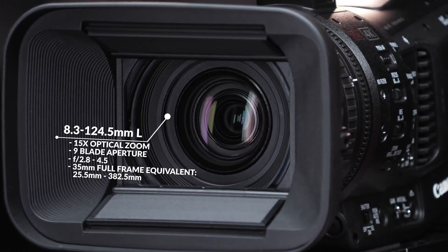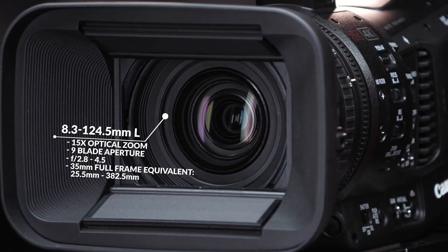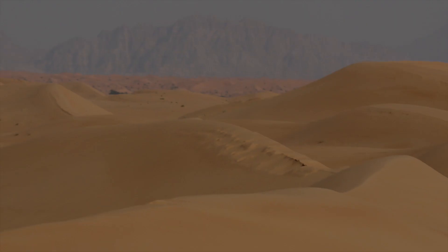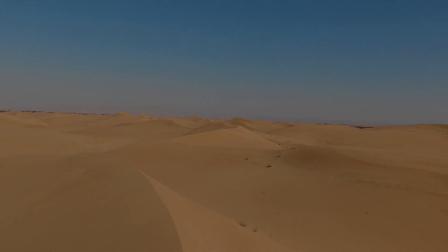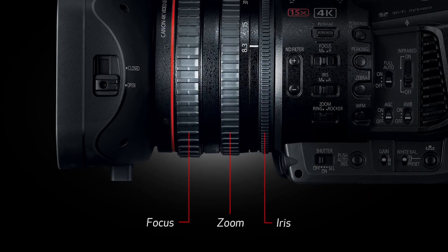That focal length in 35 mm equivalent is about 25.5 mm to 382.5 mm, giving you a decent wide and tele range for your various filming situations. The lens is controlled manually via three control rings: focus, zoom, and iris.